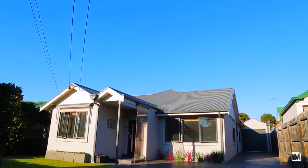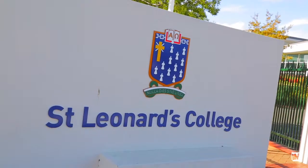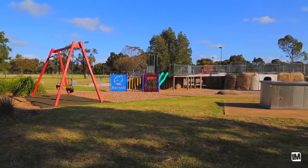This is a terrific location. We're close to Hampton Street and obviously close to Hampton Beach. It's only a walk to the local private schools and public schools, and we've got parklands all around.